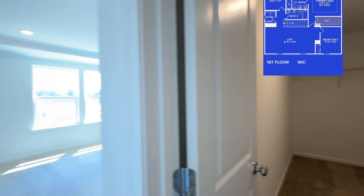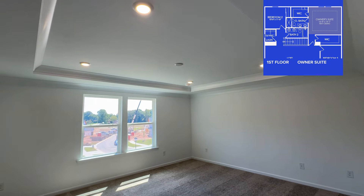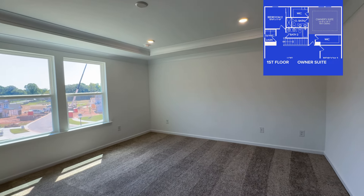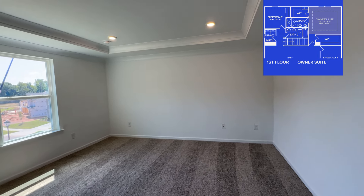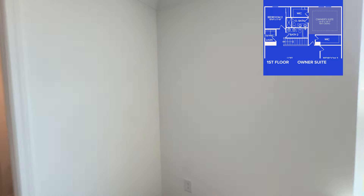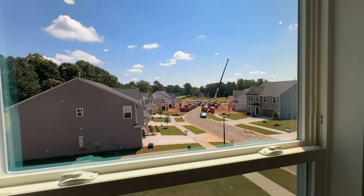Walking in, you can see they added a tray ceiling in here — it really gives a little more character to the room, and it's a really good size. You can definitely fit a king bed with room for nightstands. It's letting in a lot of natural light, and here's a look at the community right now — they're hanging trusses over here.